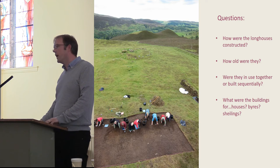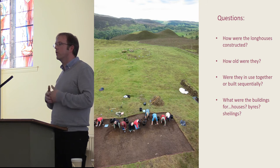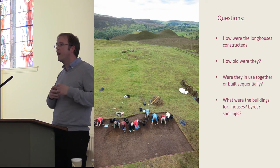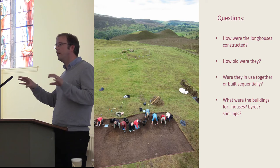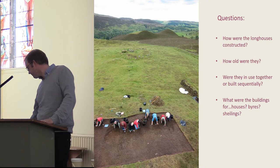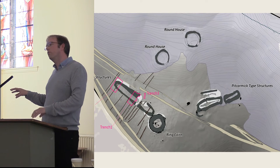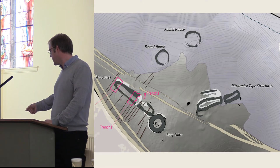The questions we had were: how were these longhouses constructed? The only other excavated example was Pitcairnwick in the early 90s. How old were they? The Royal Commission recorded hundreds of these structures but there's only been one excavated example suggesting they were early historic, so assuming all of them are the same is maybe pushing it a little bit. How old were the ones at Lair? Were these different structures used at the same time, or do they represent different phases? And what were they used for?